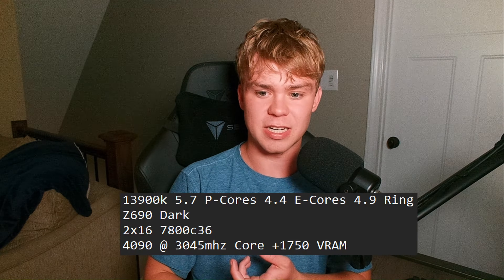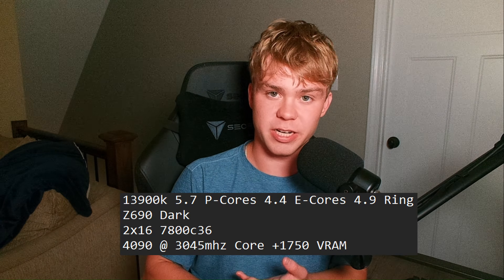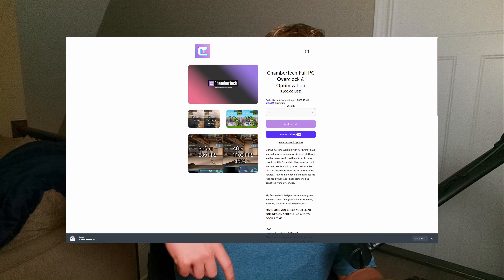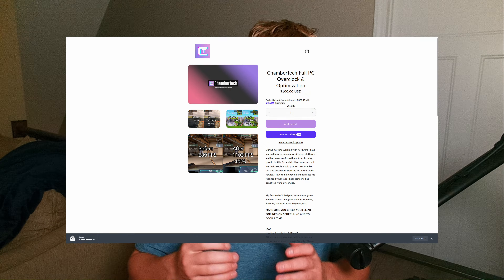All these benchmarks were at 1080p. The specs are my 13900K fully overclocked, 7800MHz DDR5, and my RTX 4090 fully maxed out. I made sure all overclocks were exactly the same for all four OSs so there's no variance from frequency. If you're interested in getting FPS like what you're about to see in these benchmarks, hit the link down below and check out my service. Now let's get on to the benchmarks.